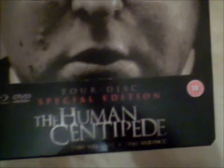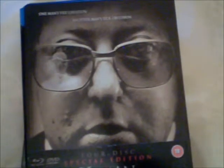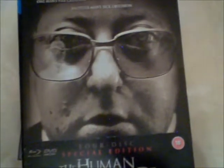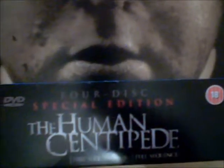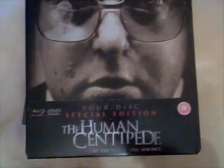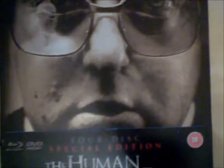Steelbook next — this is The Human Centipede. This is the four-disc special edition, so you get Human Centipede 1 and Human Centipede 2 on DVD and Blu-ray. I've only watched the first movie but I never liked it, so I'm going to watch the second movie shortly. As I said, this is a Steelbook and it's a four-disc special edition.